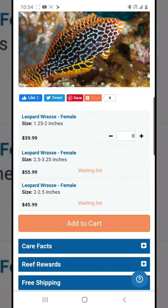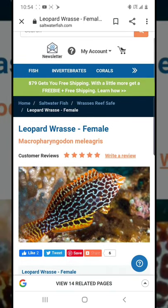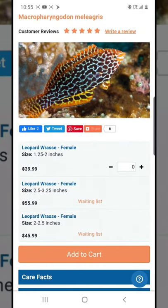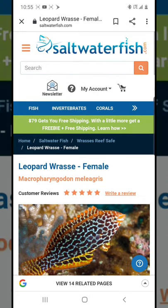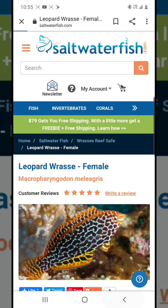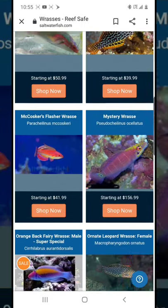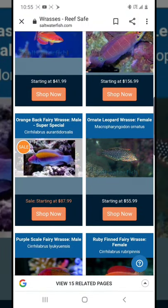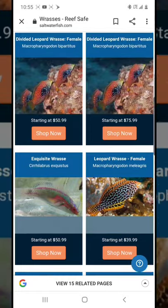At Petco they sell 2.5 to 3.25 inch fish and even bigger for $39.99. So the question is: should I buy it online or at the pet store? The pros of buying online include a guarantee — typically 14 days, though some vendors offer more or less. That guarantee is basically the main reason you'd want to shop with an online vendor.